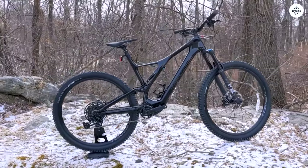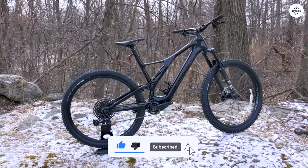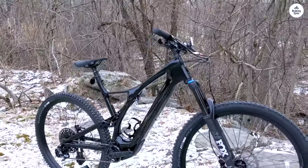The Turbo Levo SL is a great trail bike. It lets you ride farther without feeling worn out, but still keeps the experience natural and fun. If you want an e-bike that doesn't feel like it's doing all the work, this is a solid choice.